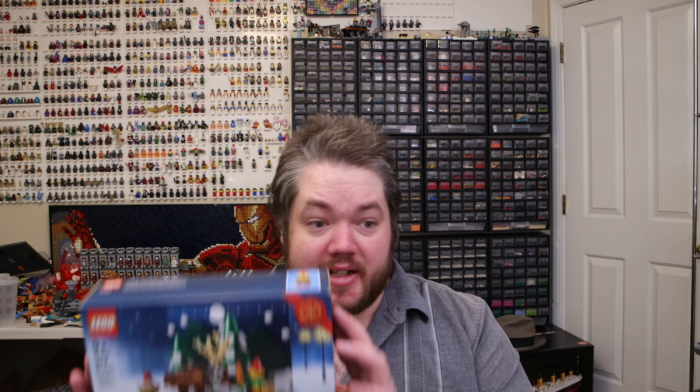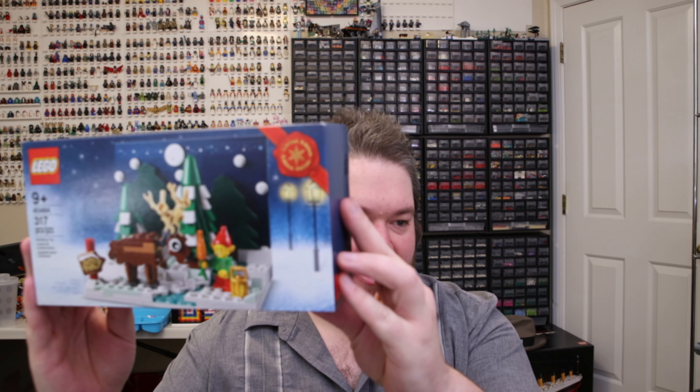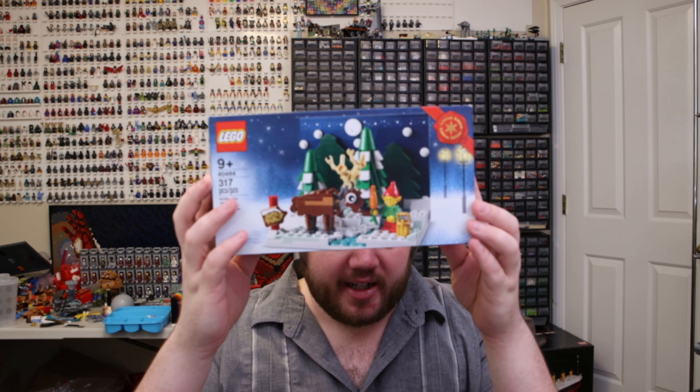For Double VIP, I can go through the gifts with purchase first. We got Santa's Front Yard — a little build with an elf, reindeer, and some trees.